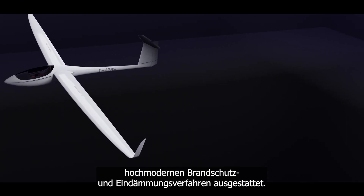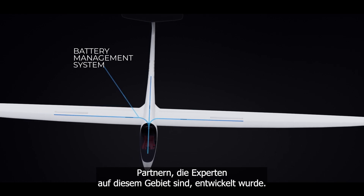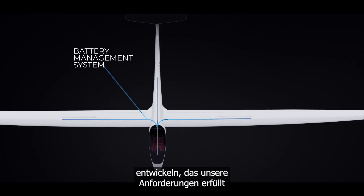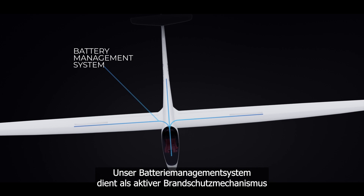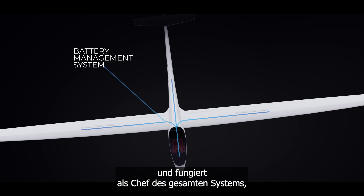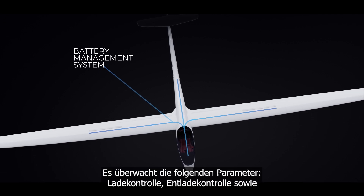Our ME system is equipped with state-of-the-art fire prevention and containment procedures. The heart of this system is the battery management system, developed in collaboration with our partners who are experts in this field. This allowed us to develop a system that meets our requirements and provides the highest level of safety for long-term operation. Our battery management system serves as an active fire protection mechanism, acting as the boss of the entire system to ensure that problems are detected and resolved early.